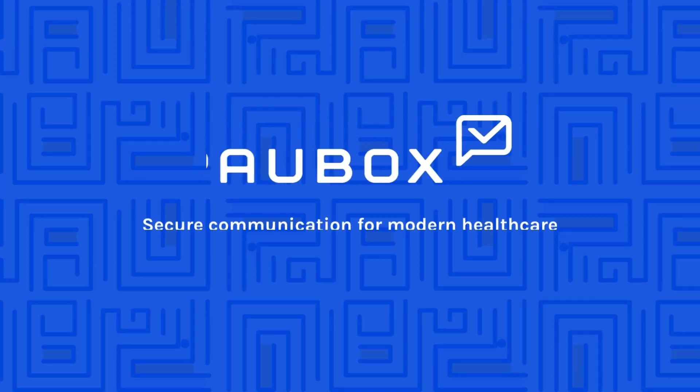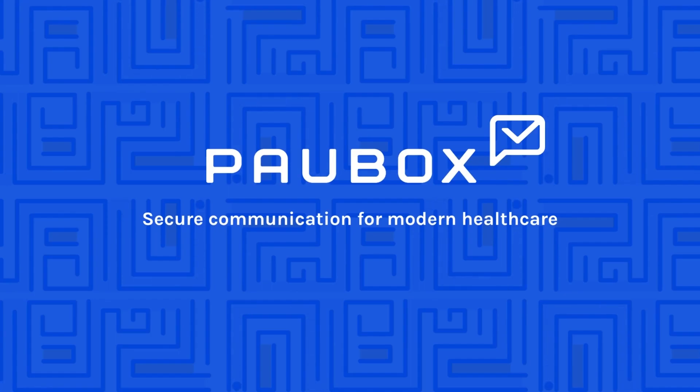With Paubox Marketing, you can drive results with personalized and secure marketing automation. Imagine the possibilities for healthcare marketing.